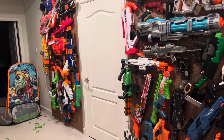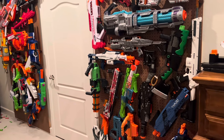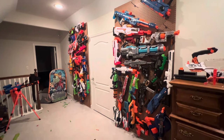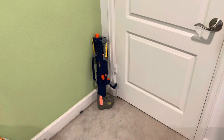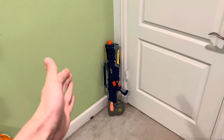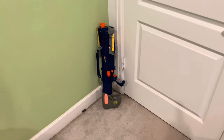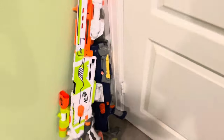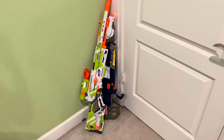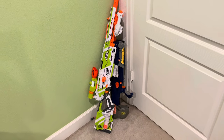To answer that question, I think it's appropriate that we go through the evolution of nerf storage — the natural evolution of nerf storage — and talk about how we got here and what I think is the best way to store all of your nerf blasters. It all starts with the corner. You just got your first blaster, you're excited about it, you're having fun with it, you're not really sure where to put it, so you just lean it up against the corner of your wall in your room.